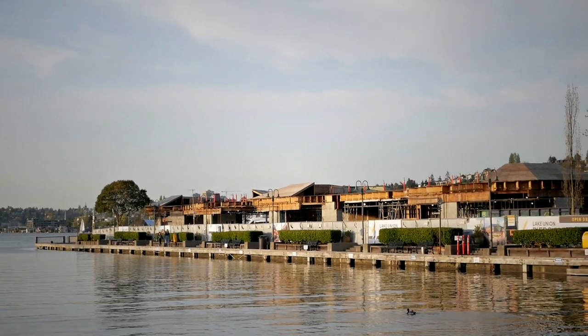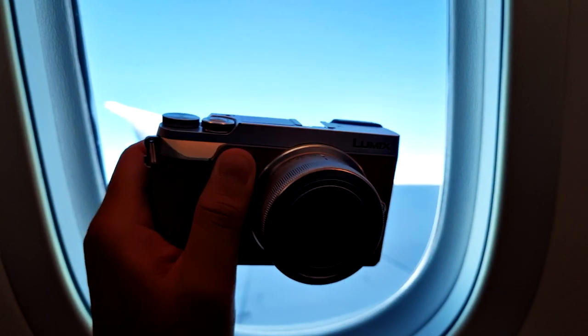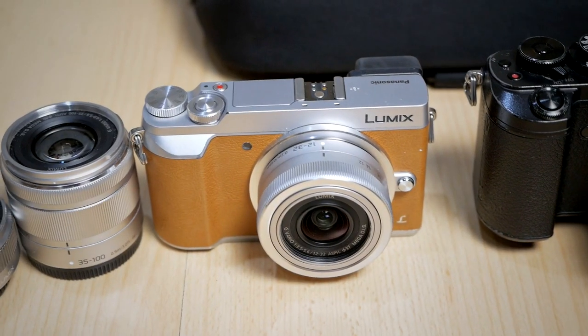For my gear it's very simple — just the Panasonic GX85. Today I think I just want to use the 35 to 100 millimeter f4 to f5.6, but maybe I will try to squeeze a little bit of time for the 12 to 32 millimeter as well. Let's start with today's photo shoot.